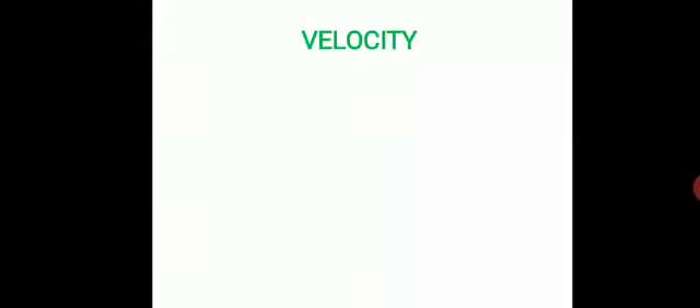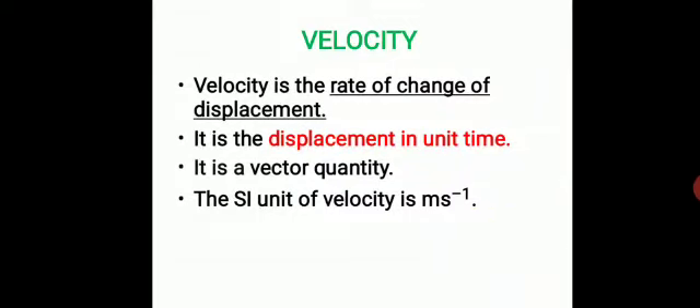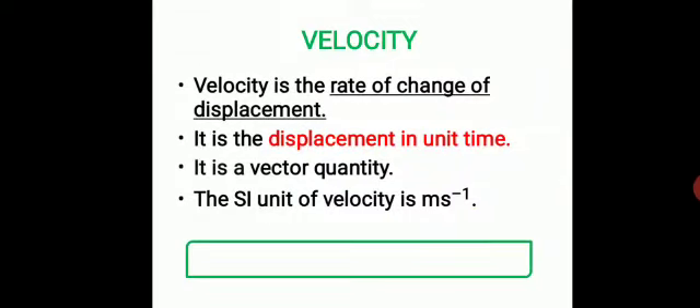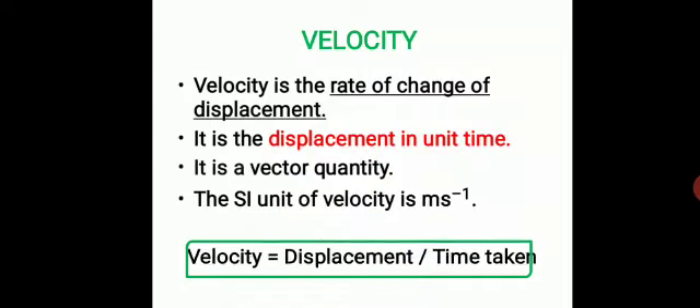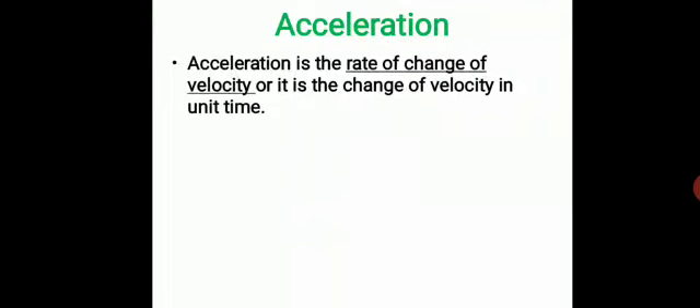The formula for speed is distance traveled divided by time taken. Next, velocity is the rate of change of displacement in unit time. Velocity talks about both direction and distance covered, so it is a vector quantity. Its unit is meters per second and the formula is displacement divided by time taken. Next is acceleration, which is the rate of change of velocity in unit time.